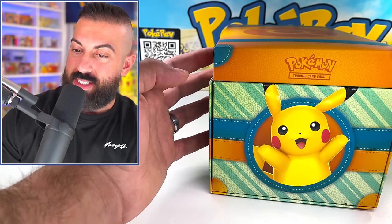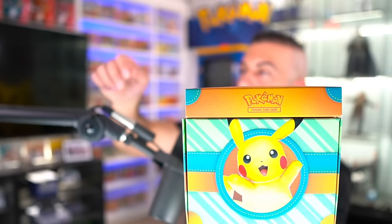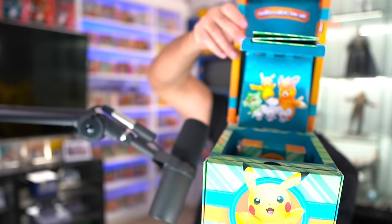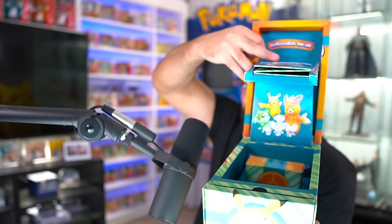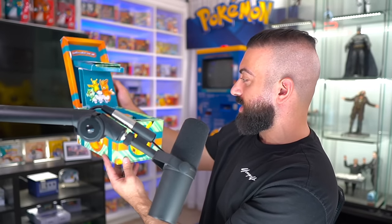I don't even know if I can fit this on the screen. Maybe we'll switch cameras. Alright, we're going to give this a try and see how this... oh my god, it really does open up. What is happening? Does this come out too? Oh my god, there's all kinds of stuff down here, on top, and like everywhere.